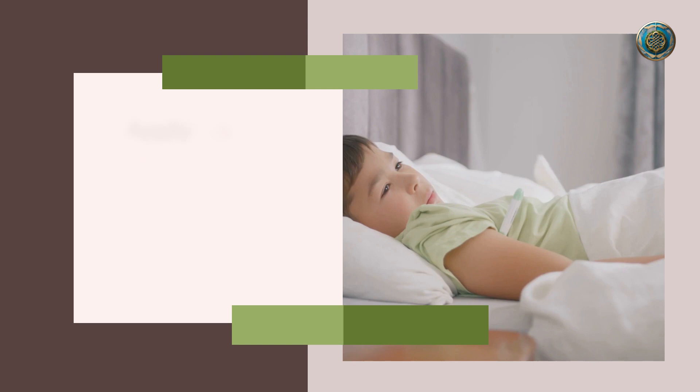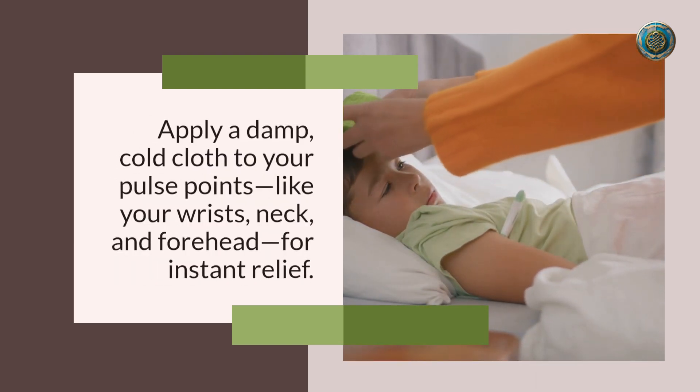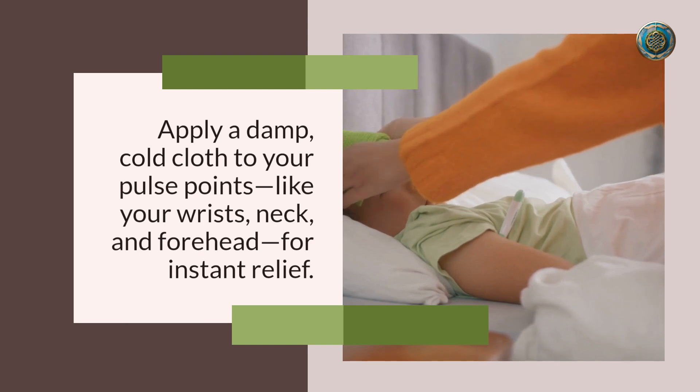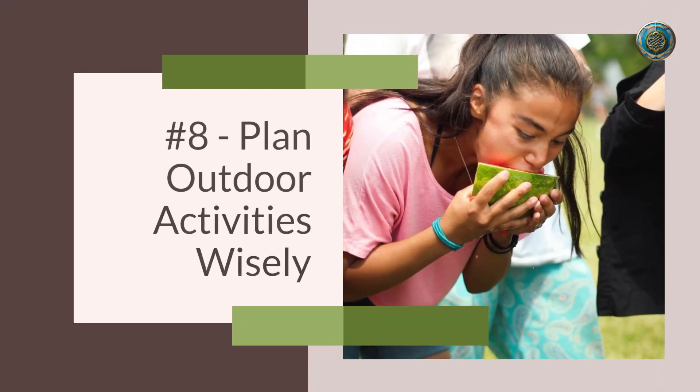Number seven: cold compress comfort. On those sweltering days, a cold compress can be a game changer. Apply a damp, cold cloth to your pulse points — like your wrists, neck, and forehead — for instant relief.